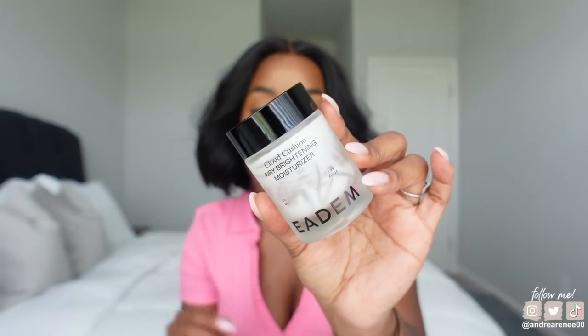Let's get into the skincare, then the body care, and then we'll go into the makeup products. This moisturizer right here is the Edom Cloud Cushion Airy Brightening Moisturizer. This is one of the products I shared in a Sephora haul and I have fallen in love with this moisturizer.